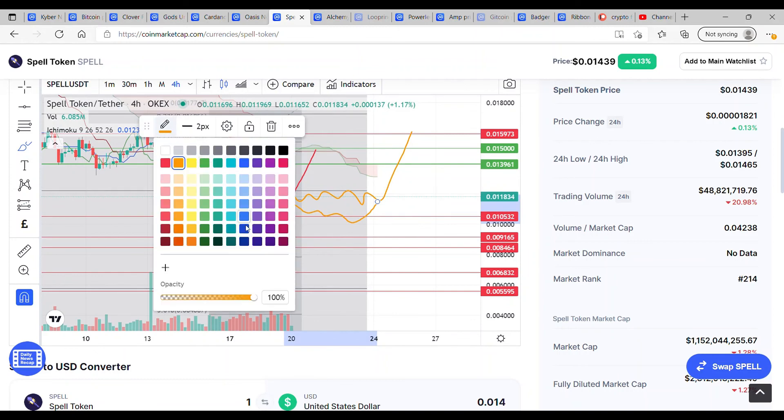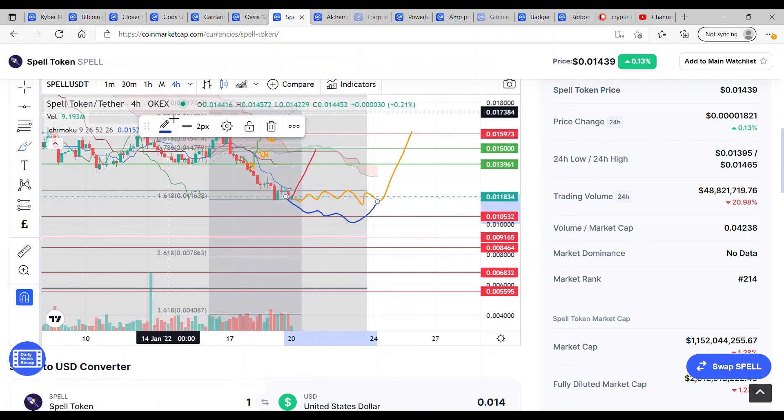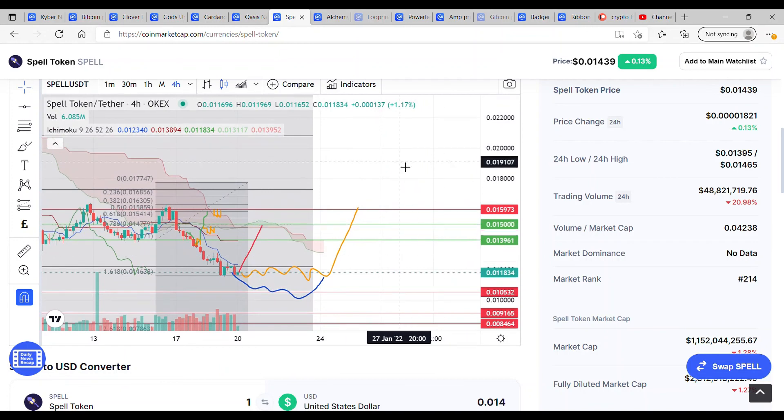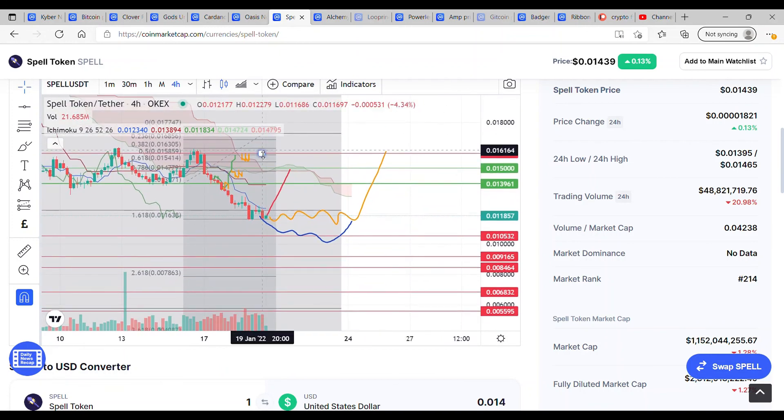Apologies it can't be better news for SPELL. Long term I'm really bullish on this token — I think what they're trying to do is tremendous — but we just need the support behind it to move it forwards. Best of luck, not financial advice. Please do remember to like and subscribe, I'll see you on the next one.